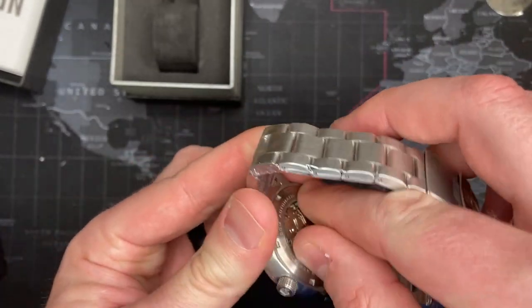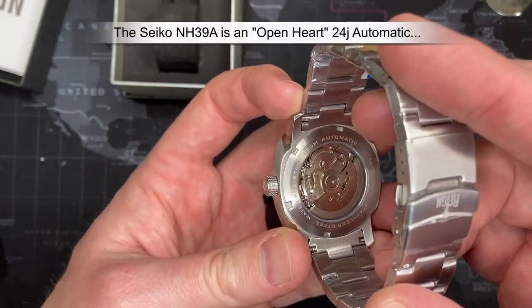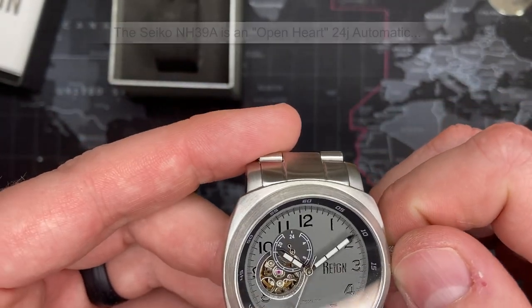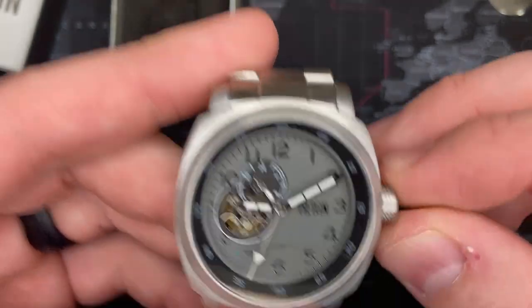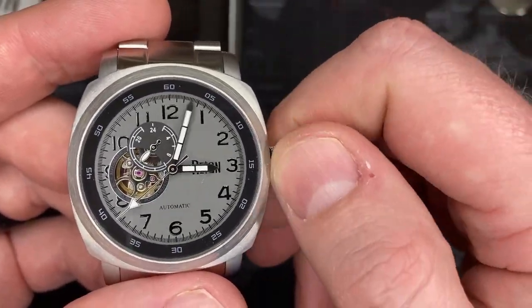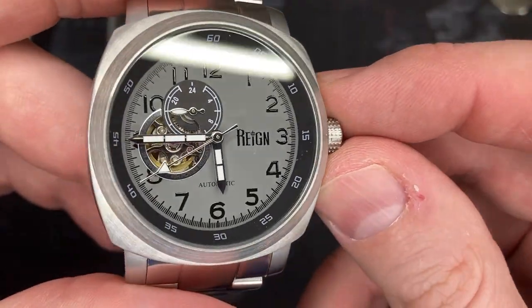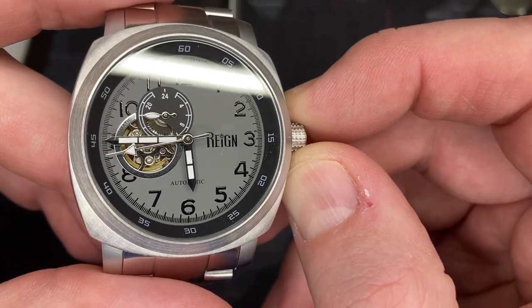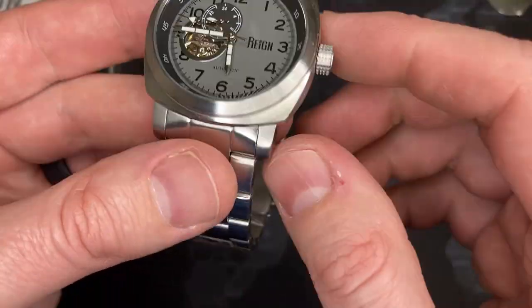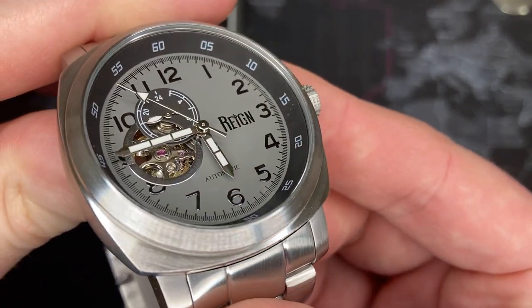This is in fact an NH39A Seiko movement, so it's actually really nice and I'm super happy with this. It's got a 24-hour sub-dial there, so it tells you when it's set — you can see it's afterwards, you can do military time or just understand where it is. It also has a hacking feature — watch the heartbeat — boom, done. I love the tachymeter inside, very nice deep-dish case.